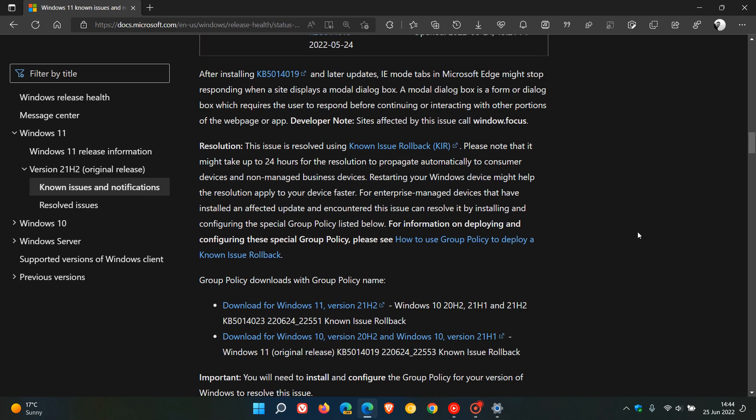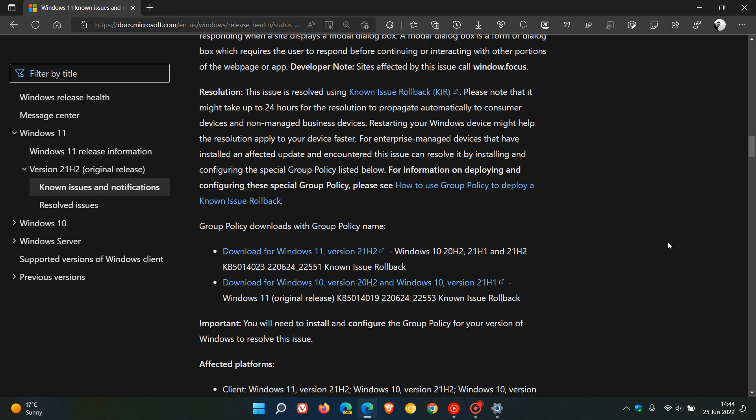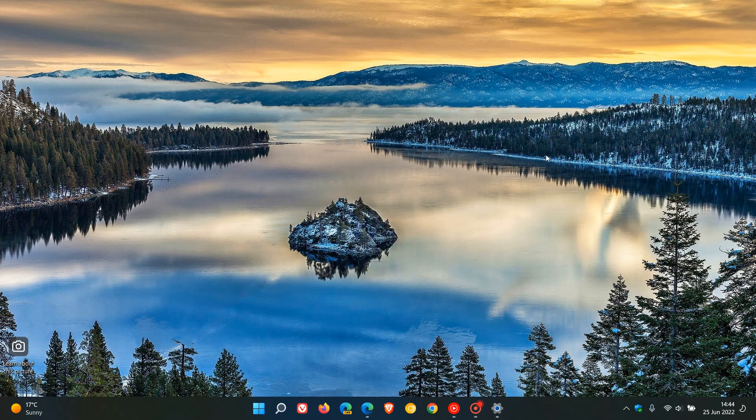This is affecting different platforms. Microsoft says it affects Windows 11, Windows 10 version 21H2, 21H1 and 20H2, and also Windows Server 2022. So I just wanted to let you know that if you did experience the issue where Internet Explorer mode tabs were stopping responding in the Edge browser, it has been resolved via Known Issue Rollback — and just restart your device if you're still experiencing the issue to apply the rollback faster. Thanks for watching, and I'll see you in the next one.